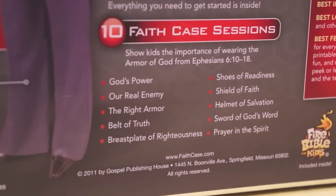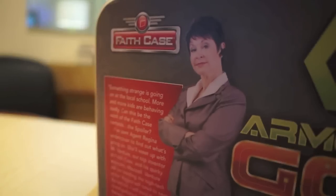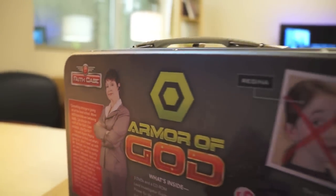The whole curriculum takes place on a secret agent motif. Kids gather top secret information from the commissioner and set off on a weekly adventure to crack the case.